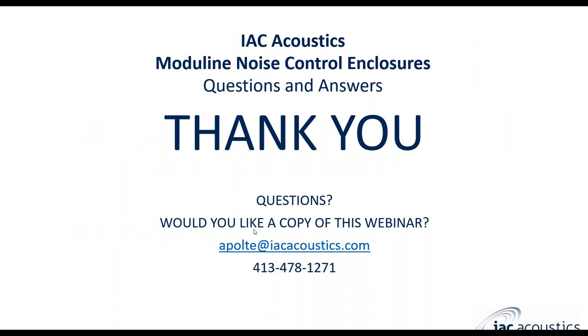Thank you for taking the time to go over this webinar with me today. If you have any questions or would like a copy of this webinar, please reach out to me at apulte@iacacoustics.com. My number is 413-478-1271. We have a few minutes left, so feel free to use the chat window for questions.